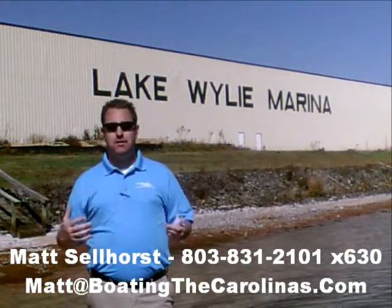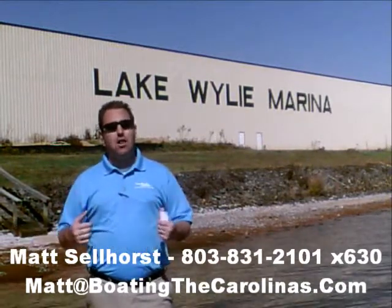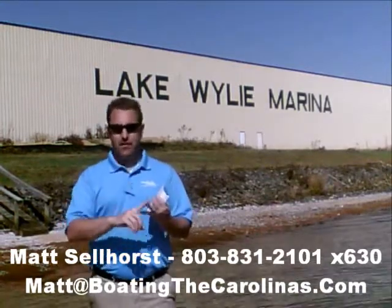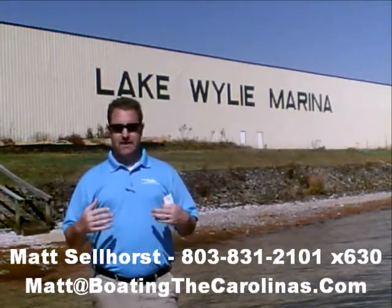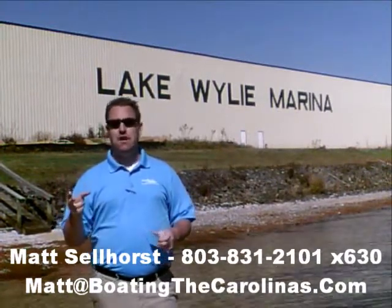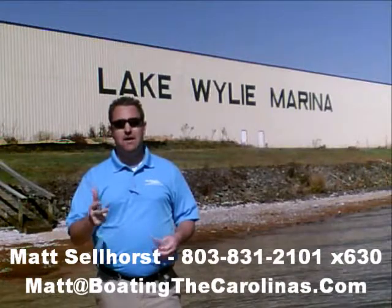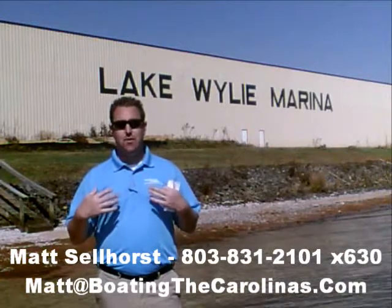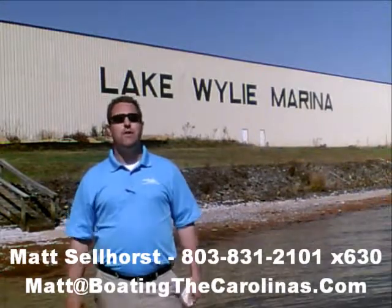Again, I'm Matt Selhorst, Pleasure Boat Specialist here at Lake Wiley Marina. Thanks for stopping by. If this boat wasn't what you were looking for, give me a call — I offer a free VIP pre-owned watch list. Tell me exactly what you're looking for: the type of boat, the price range, the year. I'll give you advance notice of any new pre-owned boats that come in matching your criteria before they're on the internet and before the general public knows. It's going to allow you to get the best, cleanest boats at the best prices. So give me a call, and I'll be happy to get you on that VIP pre-owned watch list. Thanks — look forward to talking to you soon.